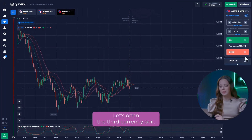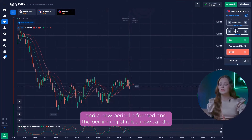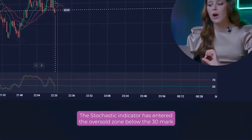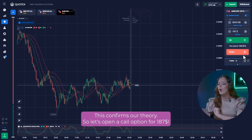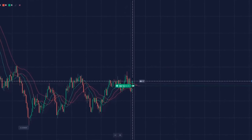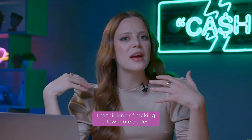Let's open the third currency pair. The chart has been in flat for a long time, but these endless ups and downs begin to calm down, and a new period is formed with a new candle. Impulses indicate a clear upward movement. The stochastic indicator has entered the oversold zone below the 30 mark and started its reversal. This confirms our theory. So, let's open a call option for $187. Yeah, our balance keeps growing! I'm thinking of making a few more trades.